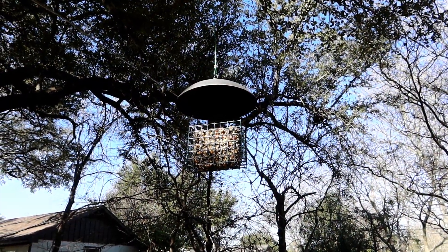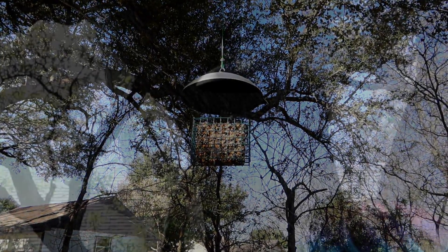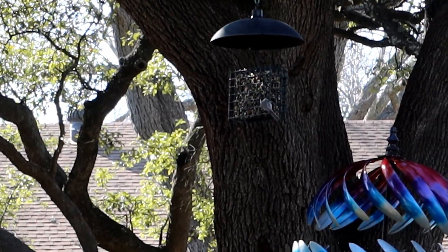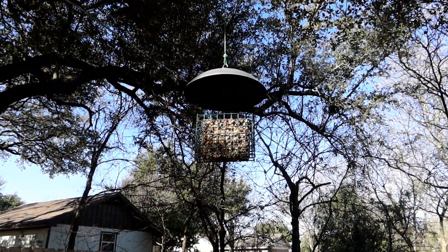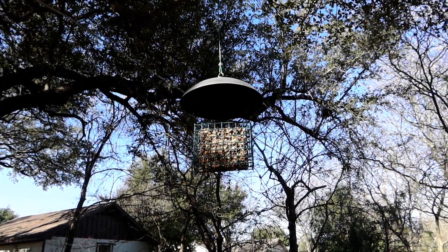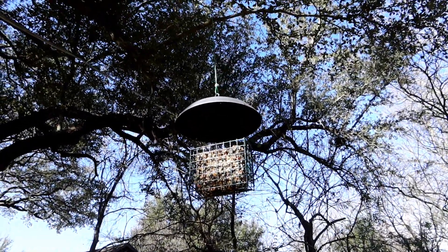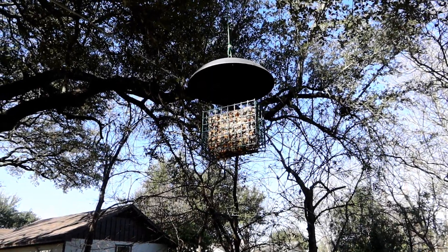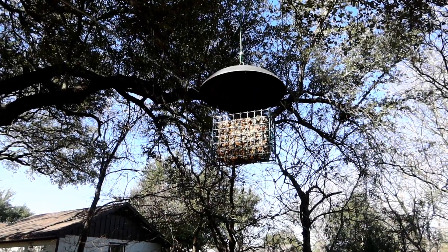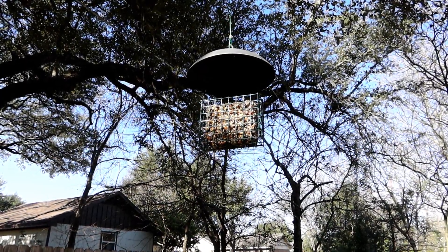So far my squirrel-proofing the bird feeder has been working — I've seen no evidence the squirrels have been able to get to it, and a number of birds have been using it. I've discovered a somewhat symbiotic relationship: when the birds peck away at the seed cake, some seeds fall to the ground, and I've noticed squirrels hanging out right beneath the feeder catching everything the birds drop. I don't have a problem with that — I just don't want squirrels eating all of it, since three or four ravenous squirrels will go through it in two days.